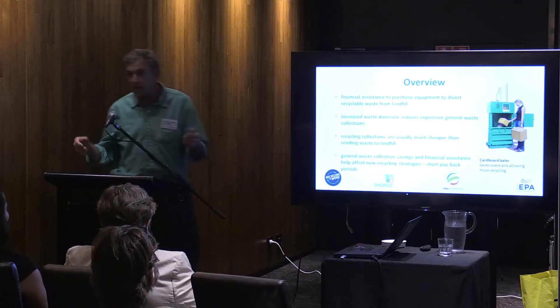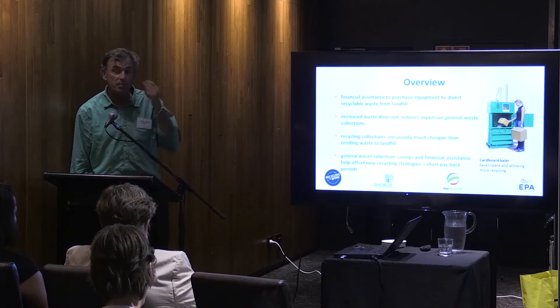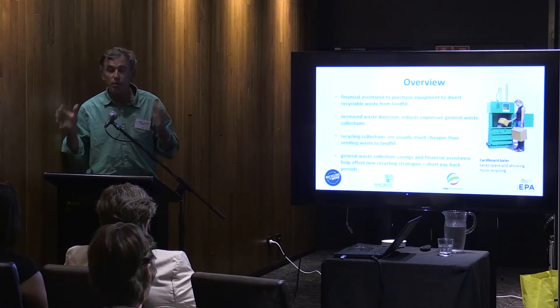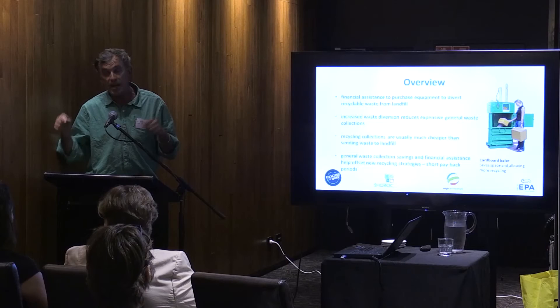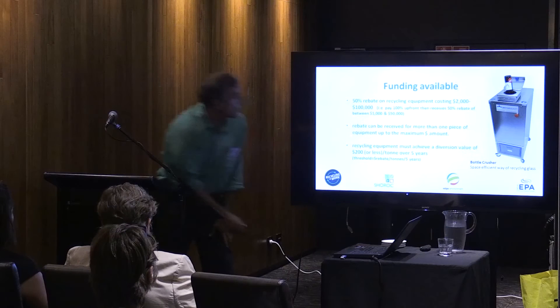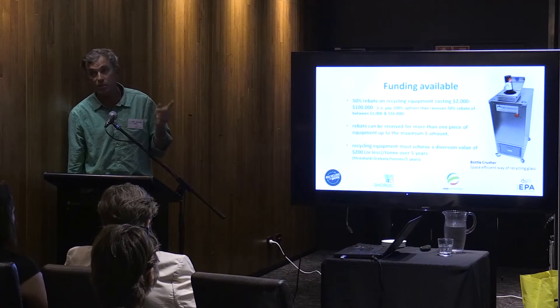As an overview, apart from the fact that this government program provides you with a free waste assessment, part of the program also devotes some of these millions of dollars from the waste levy to supplying infrastructure equipment. Basically, if your business is producing waste that's out of control, and there's equipment available that will help you manage waste currently going to landfill — compactors, macerators, that sort of stuff — the government will offer a 50% rebate on the cost of that equipment. That cost ranges from $2,000 to $100,000, and the government will pay half.